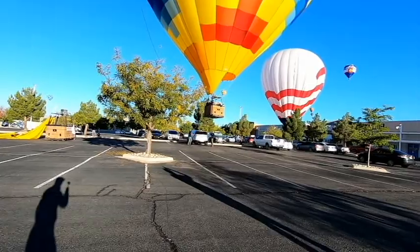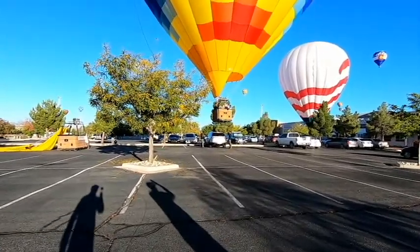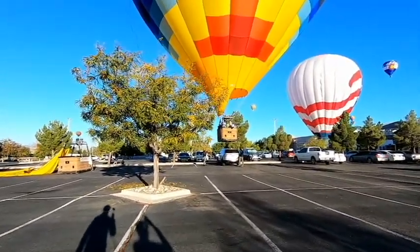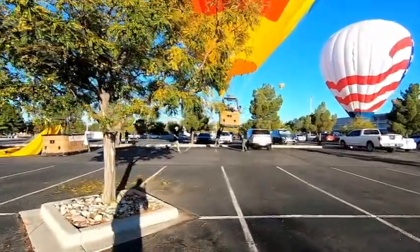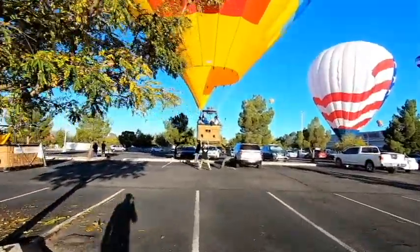Oh my gosh — that balloon is going to land on that car! It just barely cleared that SUV — I mean just barely.